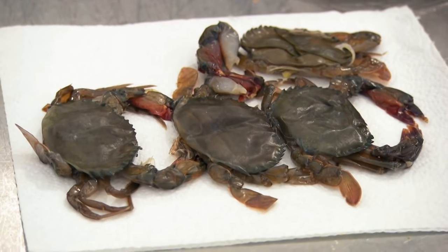Jenny describes the dish she's making: it's a soft shell crab laksa. When she and her wife go on their travels, they like to learn about the cuisine. They went to Malaysia for their honeymoon, and that's the reason she's making laksa today.